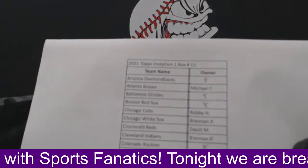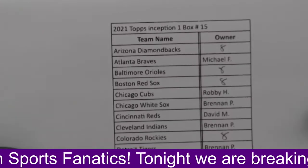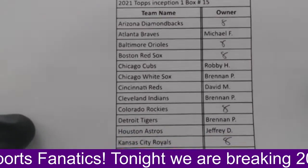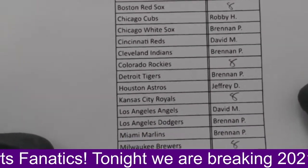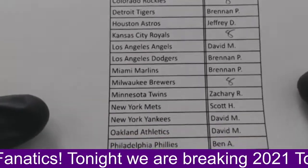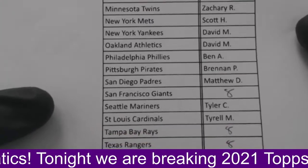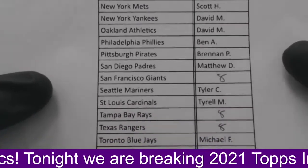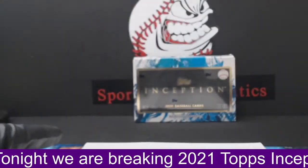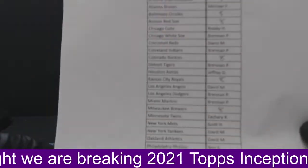We do have some teams for sale. It's our owner's list right here. We have the Diamondbacks for eight, the Orioles and the Red Sox for eight, the Rockies for eight, the Royals for eight, the Brewers, San Francisco, Tampa Bay, and the Rangers. We can do each for eight or all for 55.